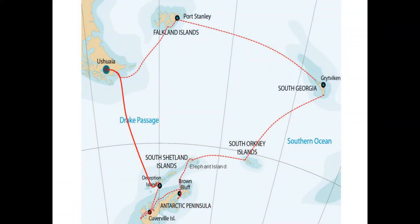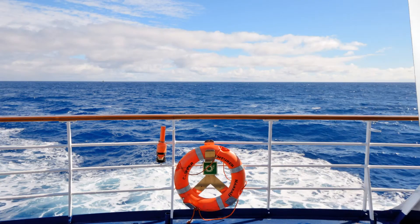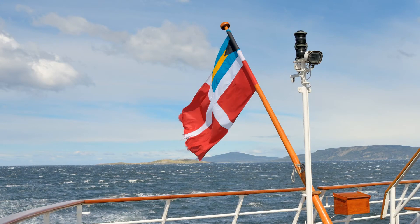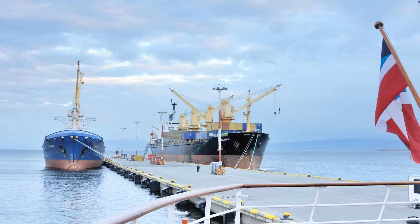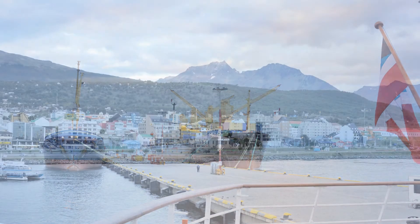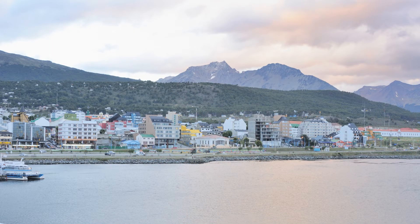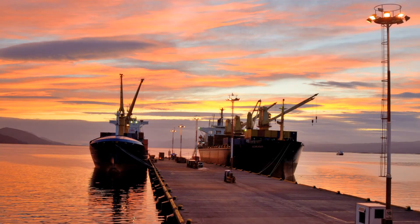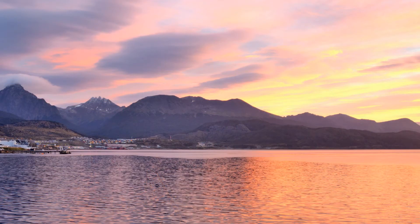When we land in Ushuaia our time on the Clipper Adventurer will come to an end. To our pleasant surprise the turbulent Drake Passage is the Drake Lake for us. The crew raises the ensign and we enter Beagle Channel. We're at the pier in Ushuaia early. We enjoy our last dinner on board and turn in early — it'll be a busy day tomorrow. We're up early and enjoy a beautiful sunrise as we head to the airport to catch our flights home.